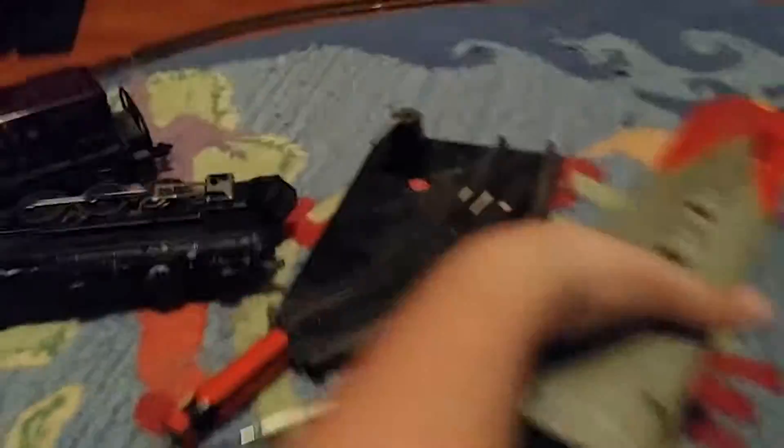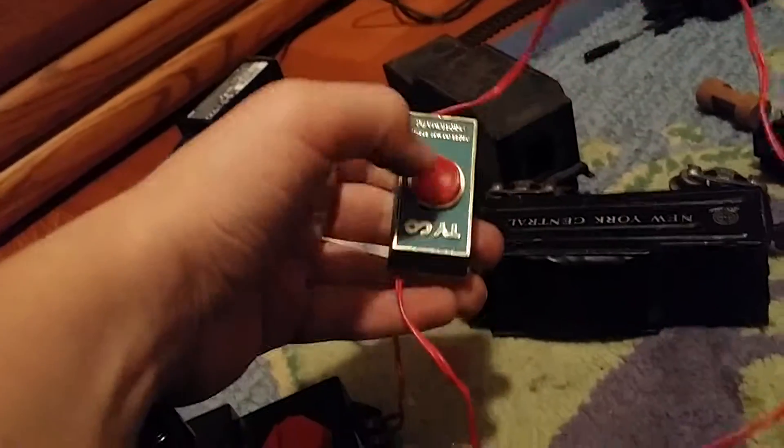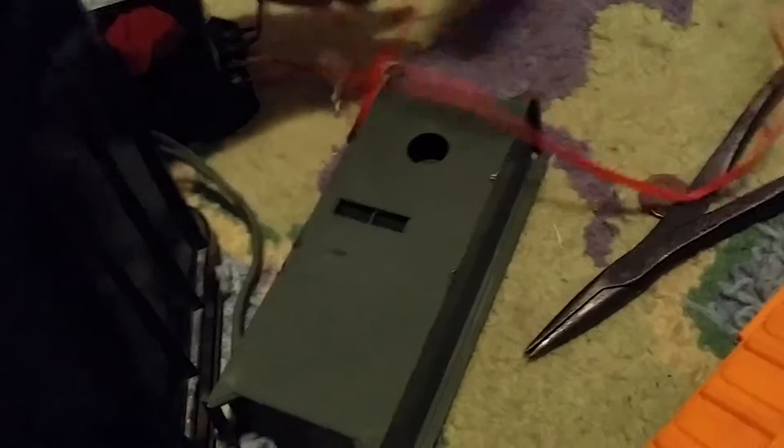I got a two-rail switch — it's awesome. I also got this little Tyco whistle. I like this little button. That sounds half-decent. Put it on your accessory voltage. It's awesome.